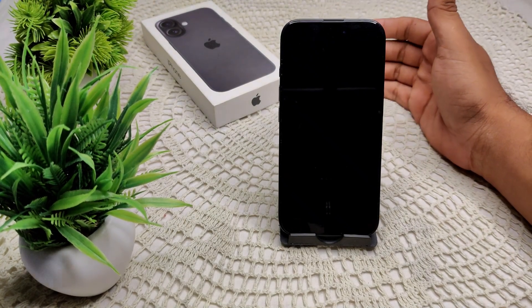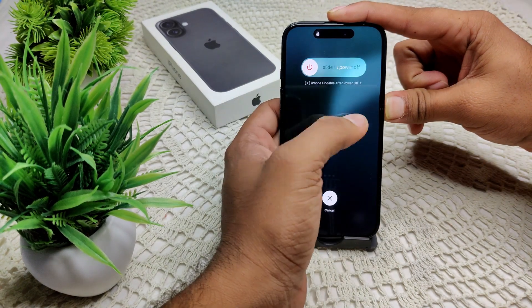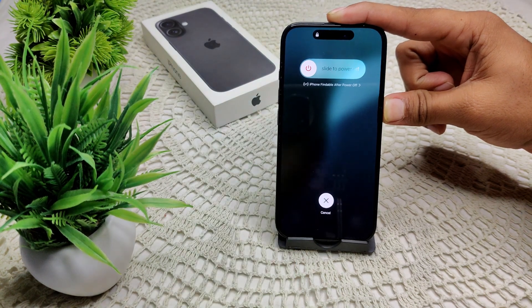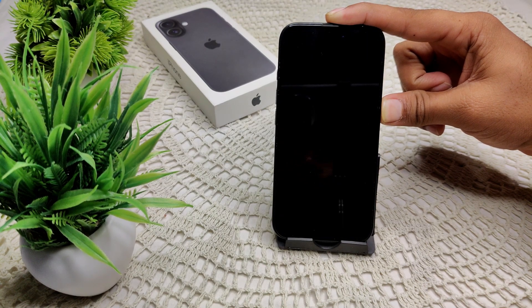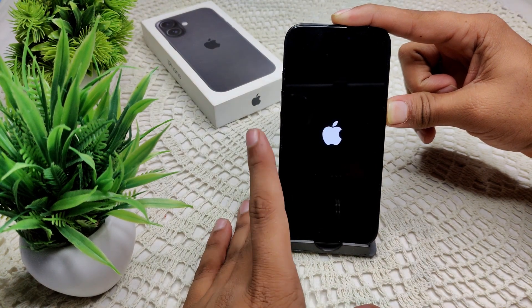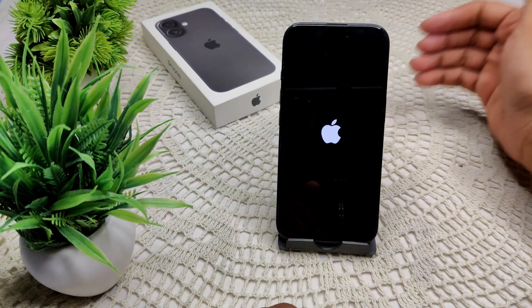First, we have to force restart your device. Press volume up, then volume down, then press and hold the power button until you see the screen turn off. After a few seconds, the Apple logo will appear in the middle of the screen. Release the button and wait for the device to turn on.